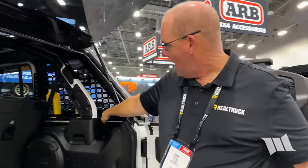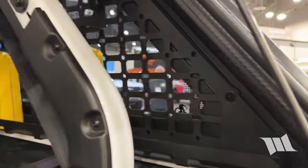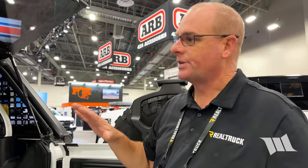We've even incorporated MOLLE panels inside that are attached to the actual panel itself, so when you take the full window panel out, the MOLLE panel comes out with it — it's not working independently in the vehicle. So you get the nice effect of the panoramic sunroof, and then of course when you take it all apart, you've got wide open air space all the way through the Jeep.